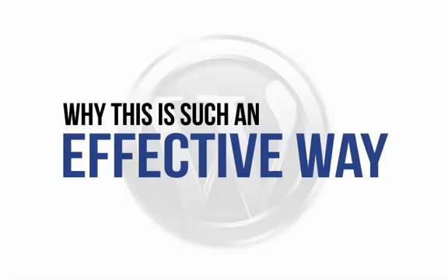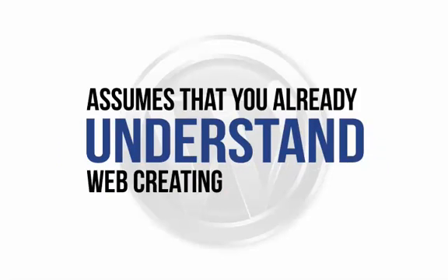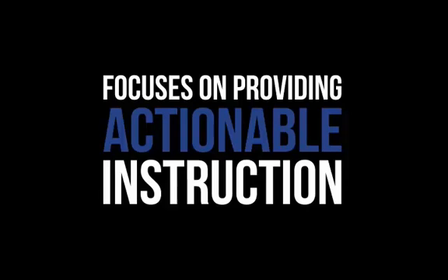So let's look at why this is such an effective way to master WordPress. Don't worry, this is not another dry, technical e-book that assumes you already understand web creation in depth and are 100% up-to-date on the latest technical lingo. Instead, this visual demonstration focuses on providing actionable instruction — in other words, instructions that you can actually follow to create a fantastic outcome.